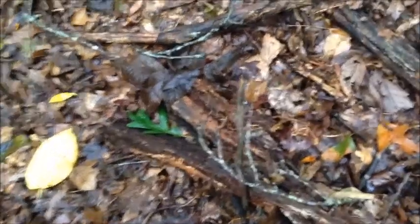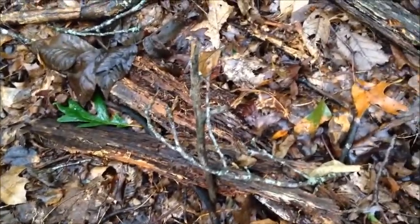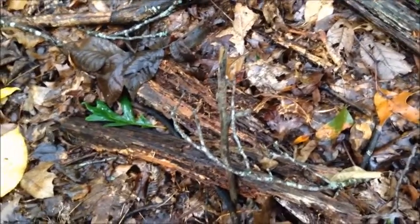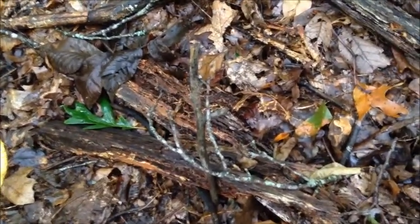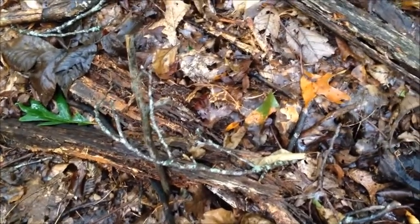We have a scary branch found in the spooky forest. You can see it is spooky because it has many pointy ends and no leaves. Very frightening.